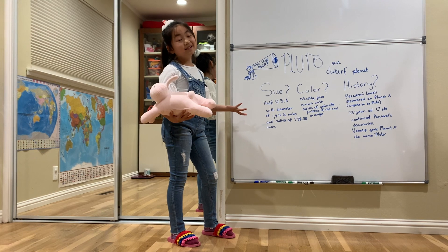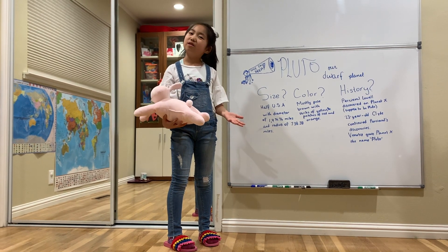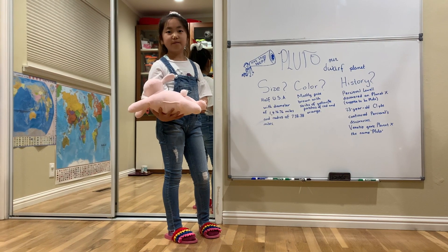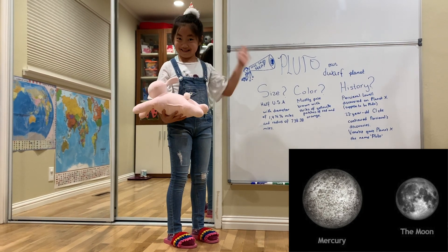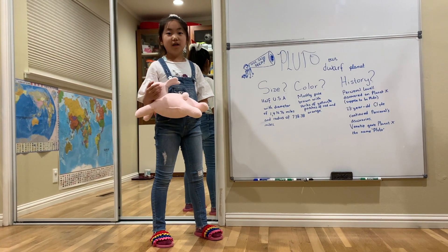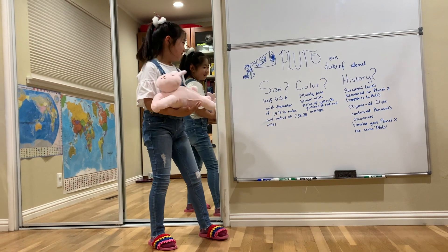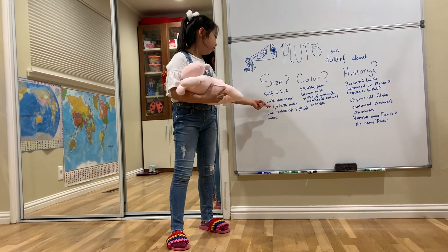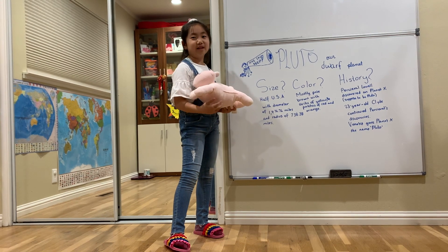And guess what? Did you remember Mercury? Yes, it's the smallest planet in our solar system, and just a little bigger than our moon. Well, of course, when it's a full moon. And guess what? Pluto is even smaller than Mercury. It's kind of like the size of our moon. So, the diameter is 1,476.76 miles, and a radius of 738.38 miles. That's quite a lot for us, but it's very tiny for a planet like Pluto.